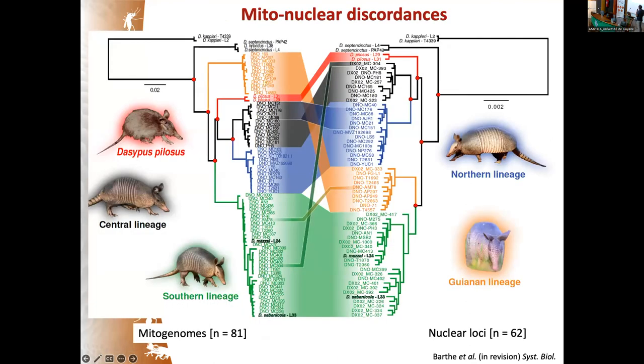With a clean dataset, we performed phylogenetic and species delimitation analyses. Here is the maximum likelihood tree for 81 mitogenomes alongside the tree obtained from nuclear loci. The two trees are incongruent: the French Guiana / Guiana lineage is sister to all other lineages in the mitochondrial tree, whereas in the nuclear tree it is sister to the South American clade, which is more consistent with biogeographic evidence.